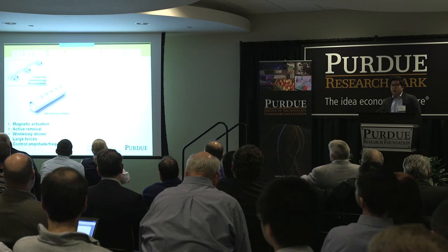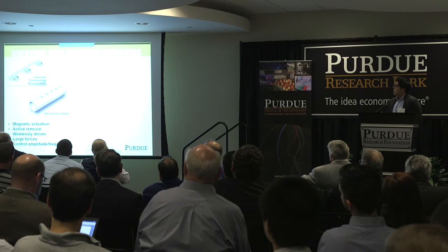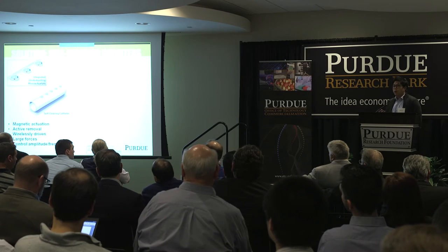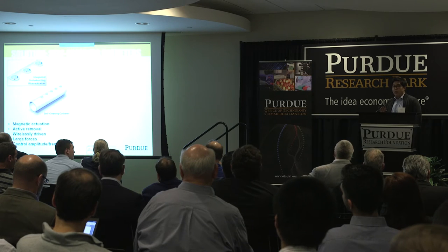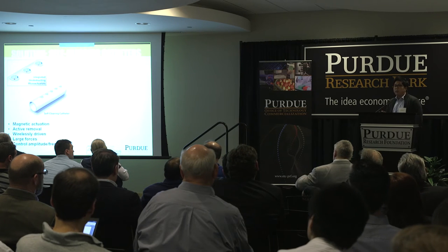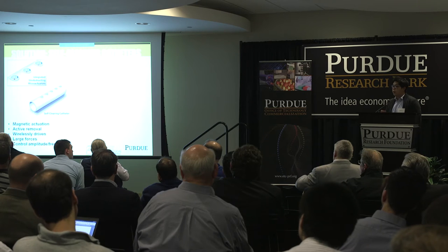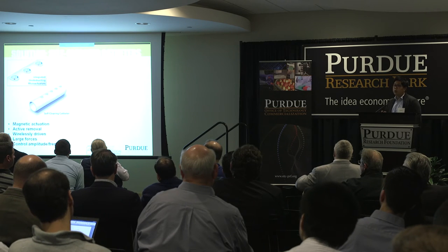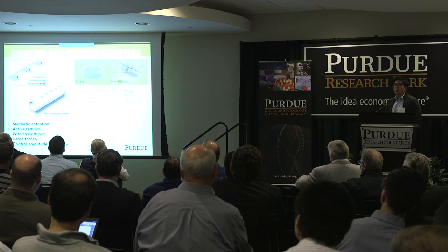Our solution is to create smart catheters that feature micro-mechanical devices. These can be activated using an externally applied magnetic field. Instead of passive removal via coatings or surface treatment, we have a way to actively remove these materials wirelessly, with no need for additional surgical operations. The devices can generate large forces to detach fouling materials, and we can control the amplitude and frequency by modulating the external field.